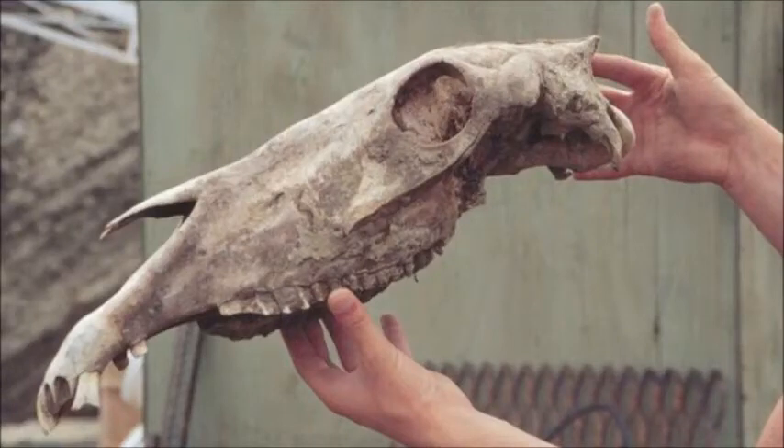A fragment of a fossilized bone thought to be more than 700,000 years old has yielded the genome of an ancient relative of modern-day horses. This predates all previous ancient DNA sequences by more than 500,000 years. The study in the journal Nature was made possible because the bone was found preserved in Canadian permafrost following the animal's demise.